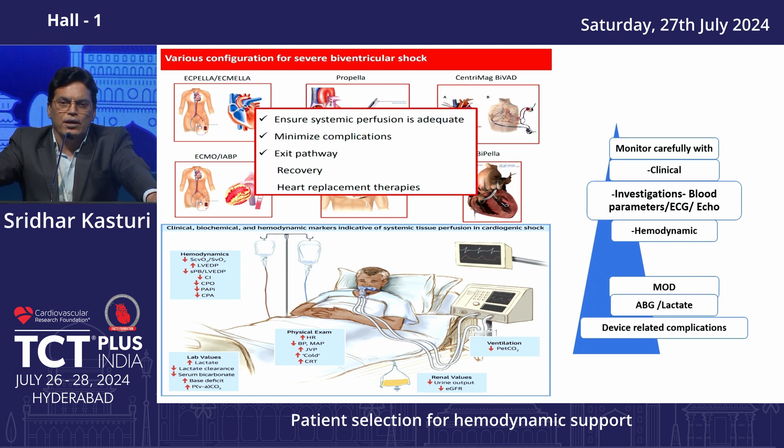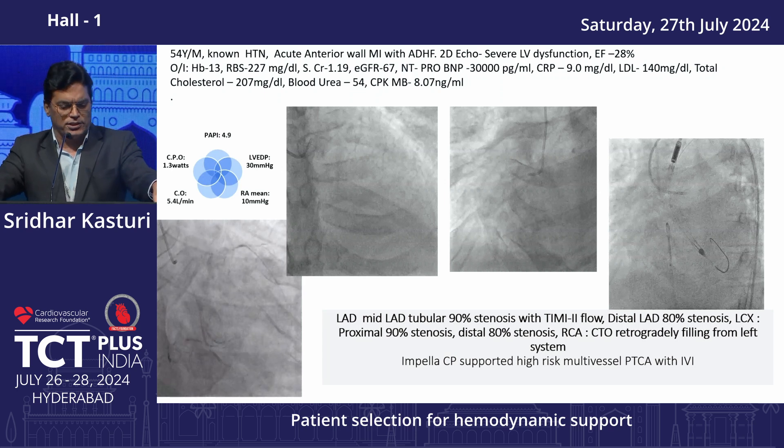Ensure you have an exit pathway and monitor whether the patient is recovering, and also consider heart replacement therapies. Monitor clinically and with investigations including echo, lactates, biochemical parameters, hemodynamic parameters such as wedge pressure and PA pressures, and multi-organ dysfunction. More organ dysfunction carries more risk. ABG and lactates are very important; also monitor device-related complications.